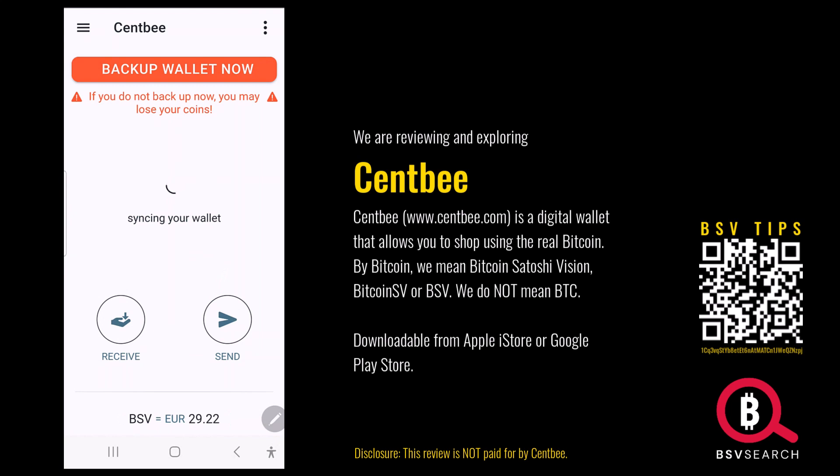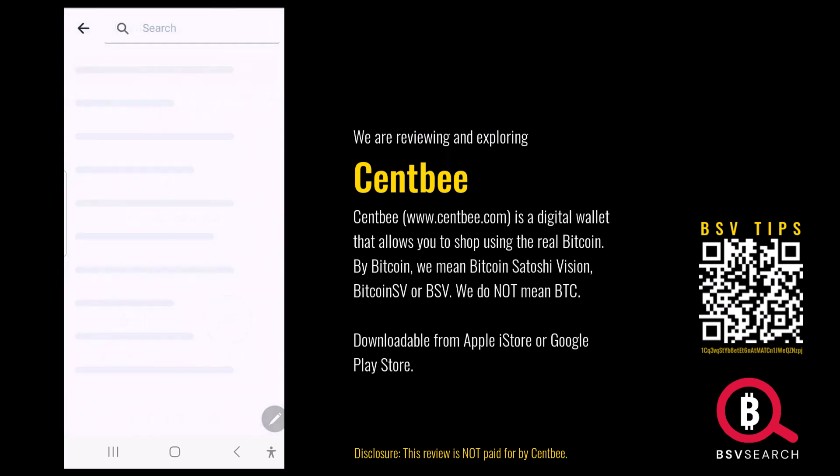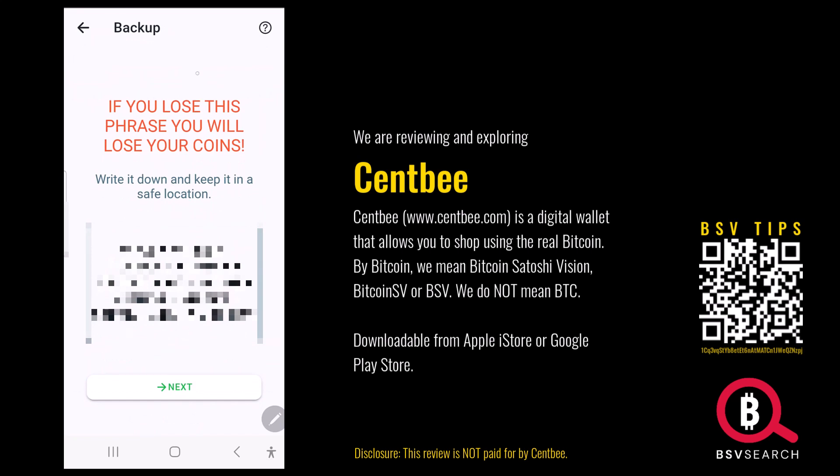Back up your wallet — if you don't back up your wallet now, you may lose your coins. Syncing your wallet. There are theme options: change theme, refresh balance. Dark, light, peachy. BSV equals that value. So we're going to back up our wallet. If you lose this phrase, you lose your coins — that's really important.